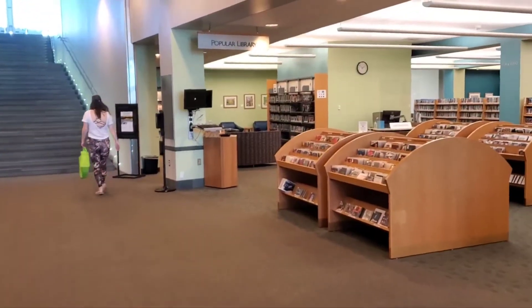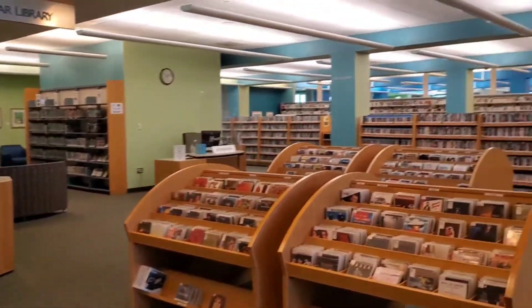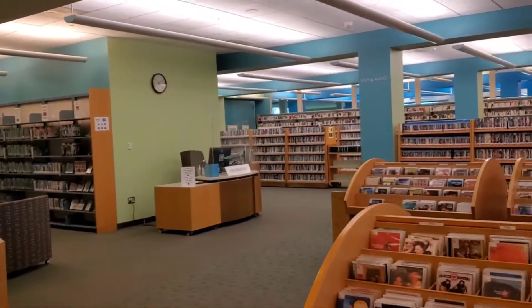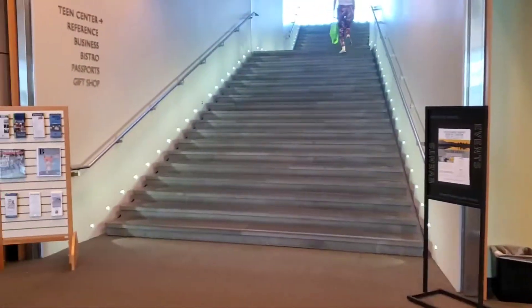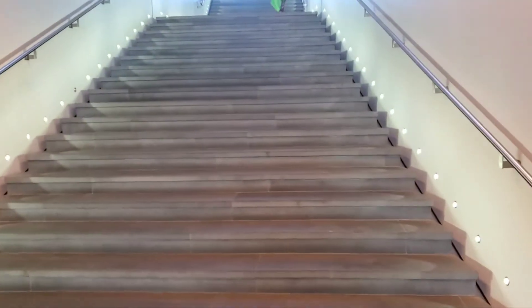The library has two sections. On the first level is where they keep the audio section, the audio materials, and then you go up the stairs here — a beautiful staircase to get to the second level.